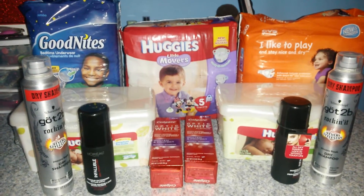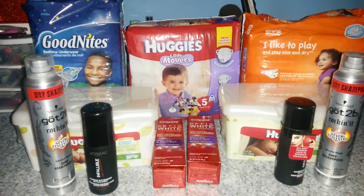Hi guys, I have another CVS haul for you. I did go to CVS yesterday, Monday the 16th, and I wanted to show you what I picked up.